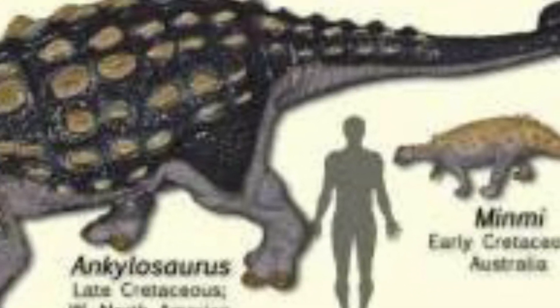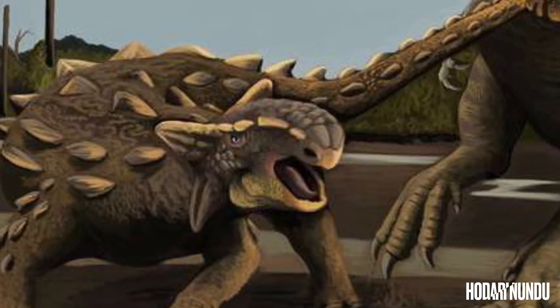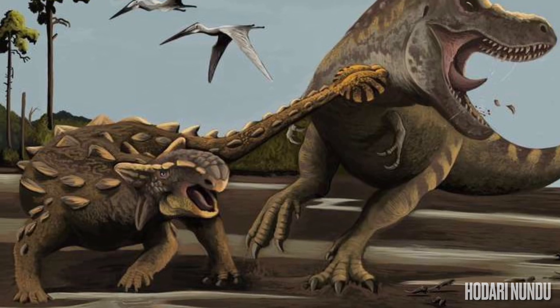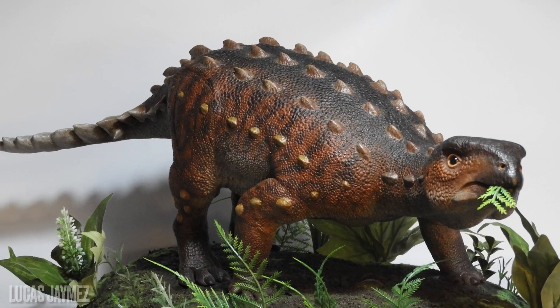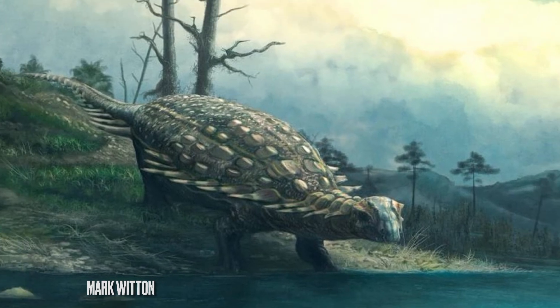Several different subfamilies exist in this clade of dinosaurs. You have the Ankylosaurids, which are the animals with the ridiculously powerful tail clubs, the Para-Ankylosaurids, which are the newest and most mysterious group of animals, and then you have the subject of this video: the Nodosaurids.